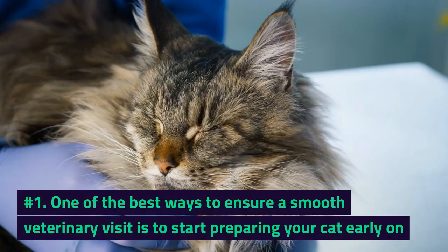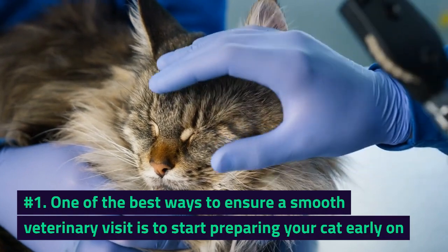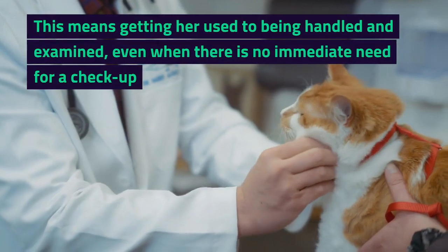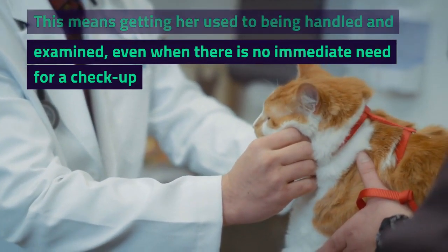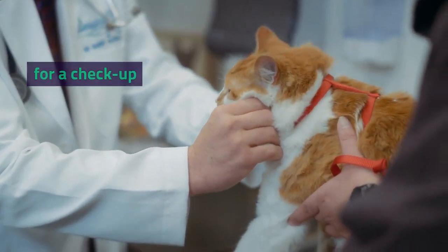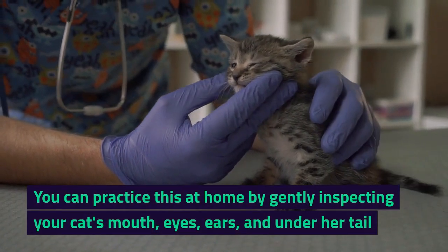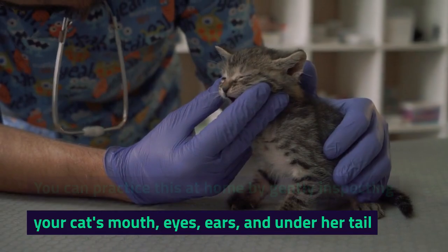Number 1. One of the best ways to ensure a smooth veterinary visit is to start preparing your cat early on. This means getting her used to being handled and examined, even when there is no immediate need for a checkup. You can practice this at home by gently inspecting your cat's mouth, eyes, and ears.